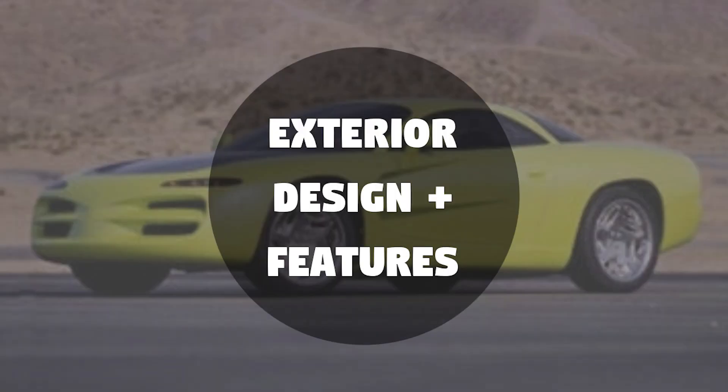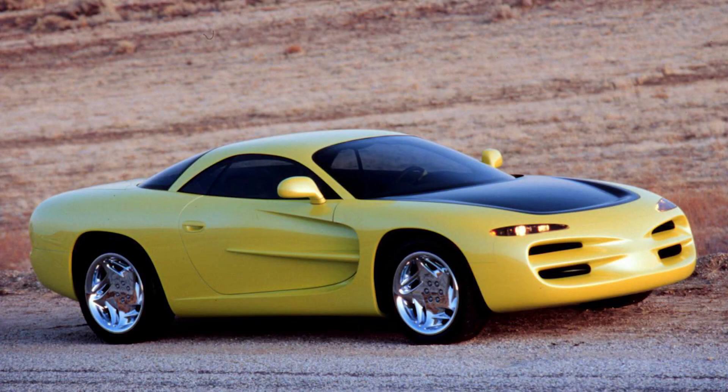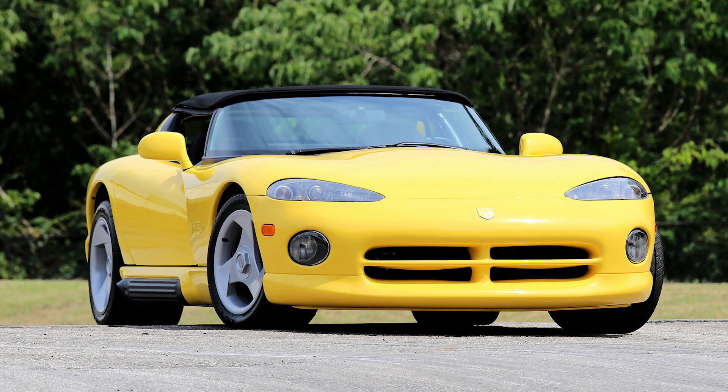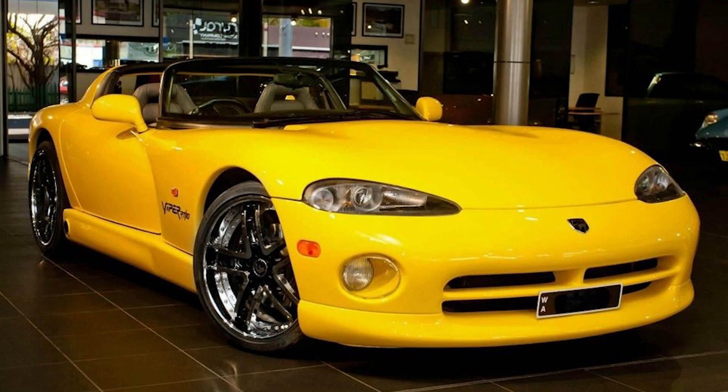As for the design of the Venom, there are many mixed opinions about whether or not it looks good. I've seen many comments ranging from people thinking that it looks great to others thinking that it looks disgusting. I personally think the design is pretty decent and it suits the time frame — early to mid 90s. Just take a look at a Viper from the same year; this design was somewhat based off of the Dodge Viper, and the two do look very similar.